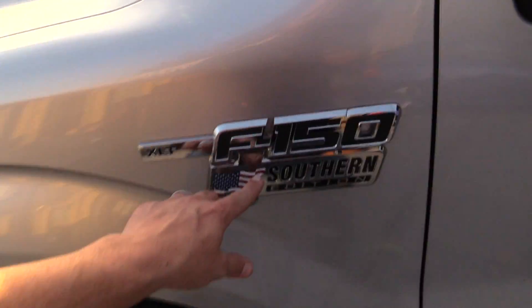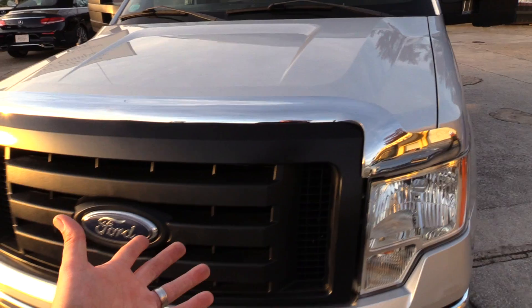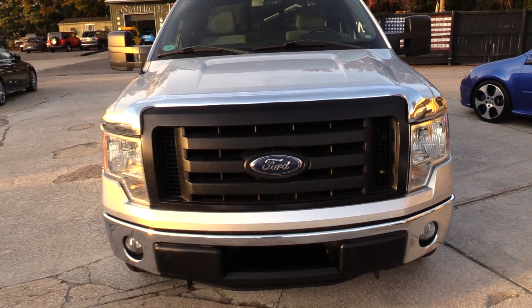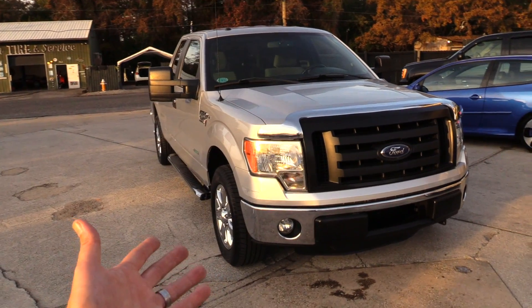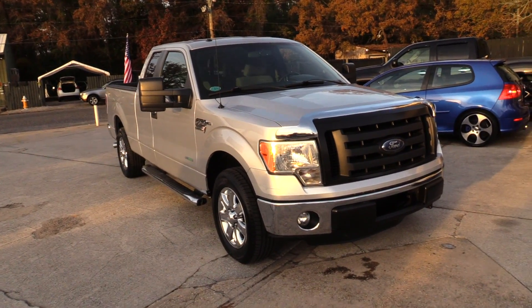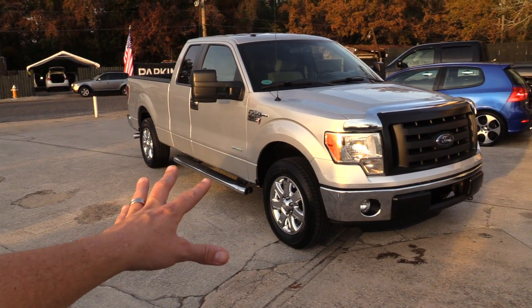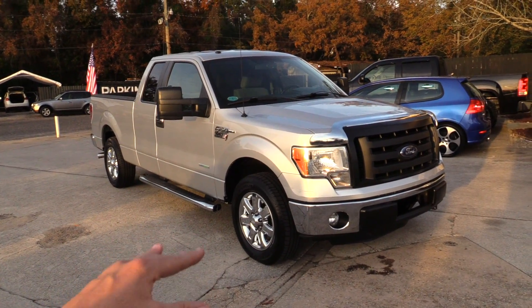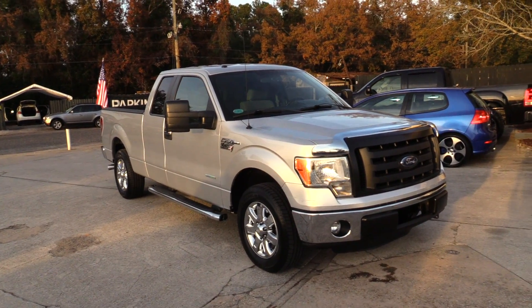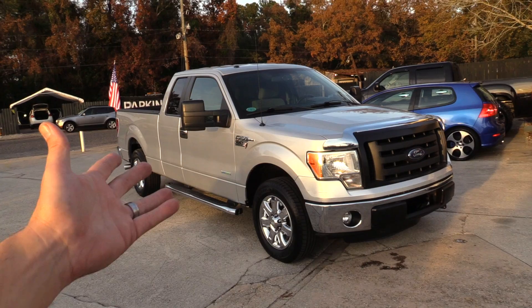The Southern Edition Package at Southern Motor Company. Let me know if you're interested in buying this truck — I'd love to sell it to you. You can visit us online at southernmotorcompanysc.com. Give us a call, send us an email, check the Carfax report — do everything you need to make an informed decision before stopping by and maybe even buying this truck.